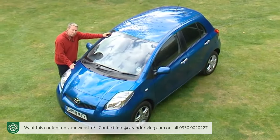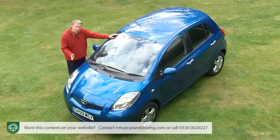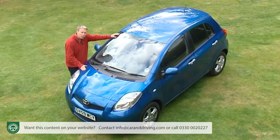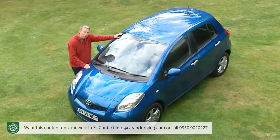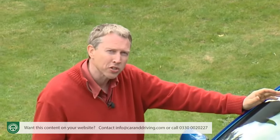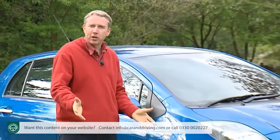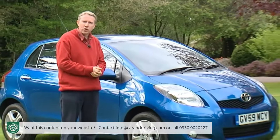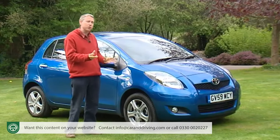For a car launched as long ago as 2005, Toyota's second-generation Yaris is a surprisingly competitive contender in the modern supermini sector, which is no accident. The Japanese brand has never stopped trying to improve it, with a whole raft of enhancements mostly focused on the 1.3-litre petrol model that most customers choose. The results when it comes to power, torque, efficiency and low running costs embarrass more recently introduced rivals.